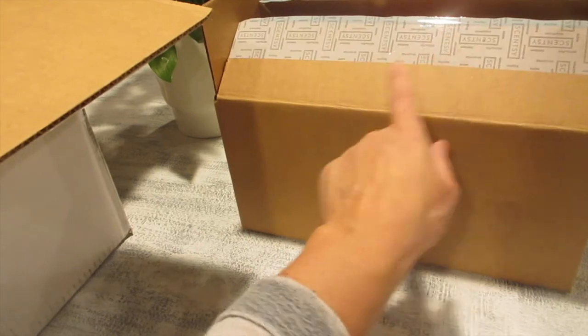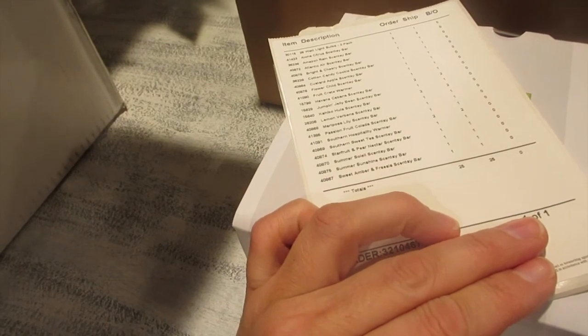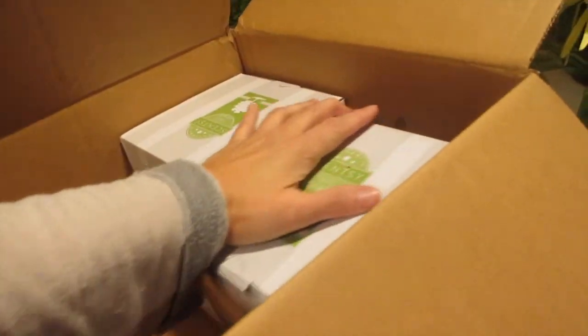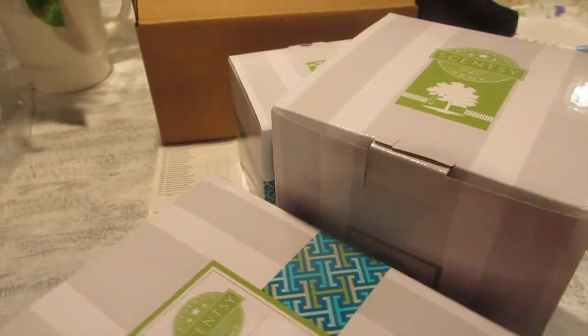First of all, let me take out the box. These are all my bars and these are my warmers. Here's my product list — I have 26 items that I ordered. Scentsy always gives me clear bags just in case it's for a customer. A lot of my orders come straight from my website; even local customers order straight from the website because it gets delivered faster than waiting. A lot of you are just so anxious to get the products, which is understandable because I don't want to wait either.